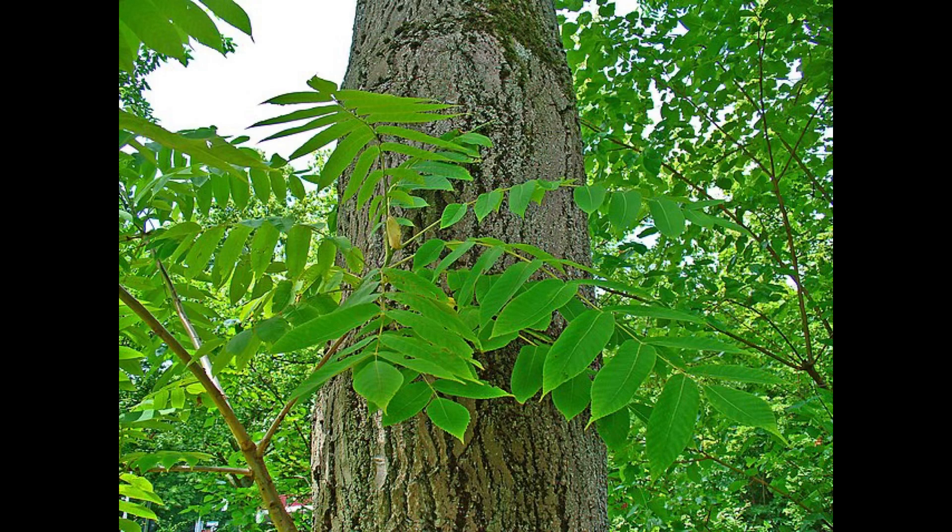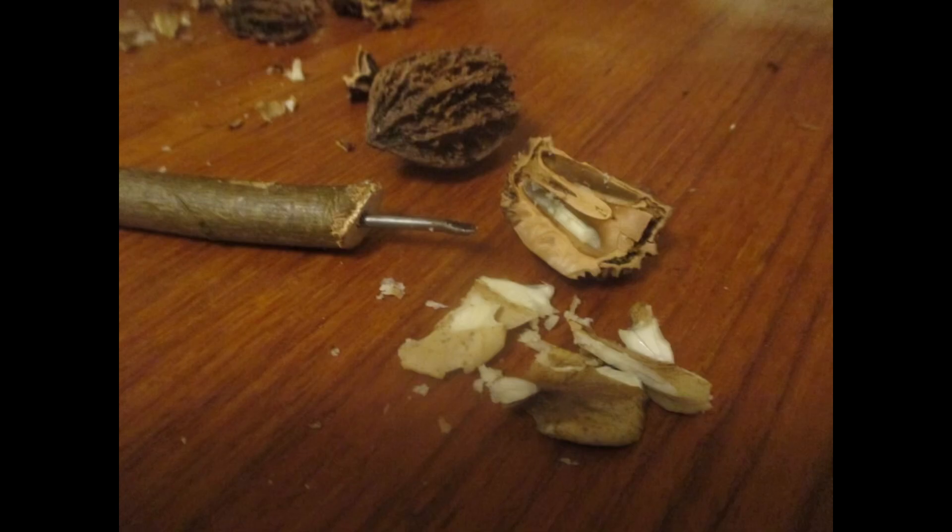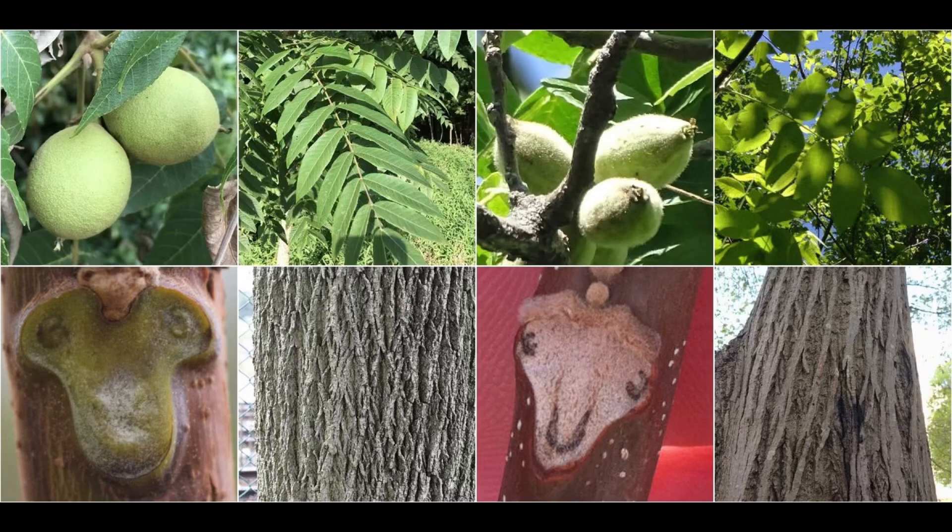The butternut, otherwise known as the white walnut, is a native species of the eastern forest. The butternut tree gets its name from its delicious buttery nuts. The butternut is a species of walnut.